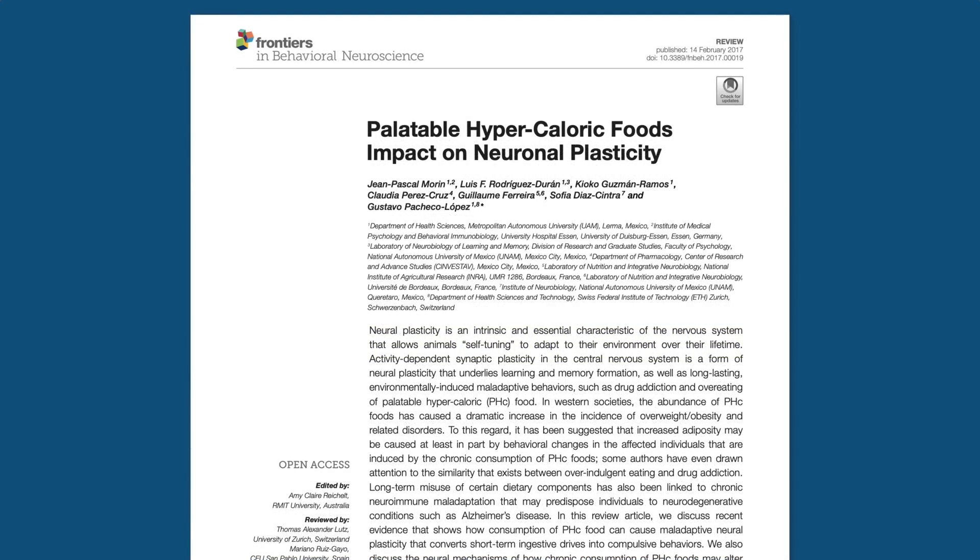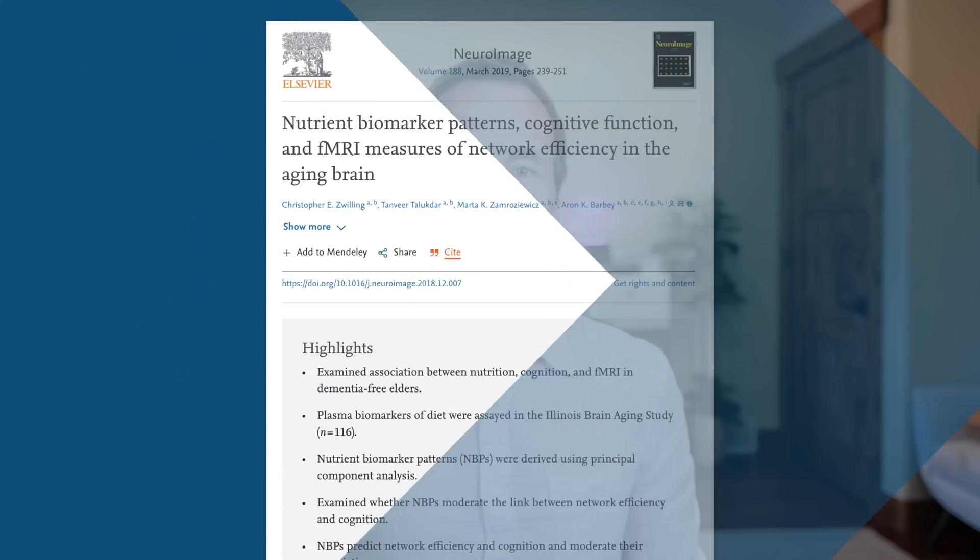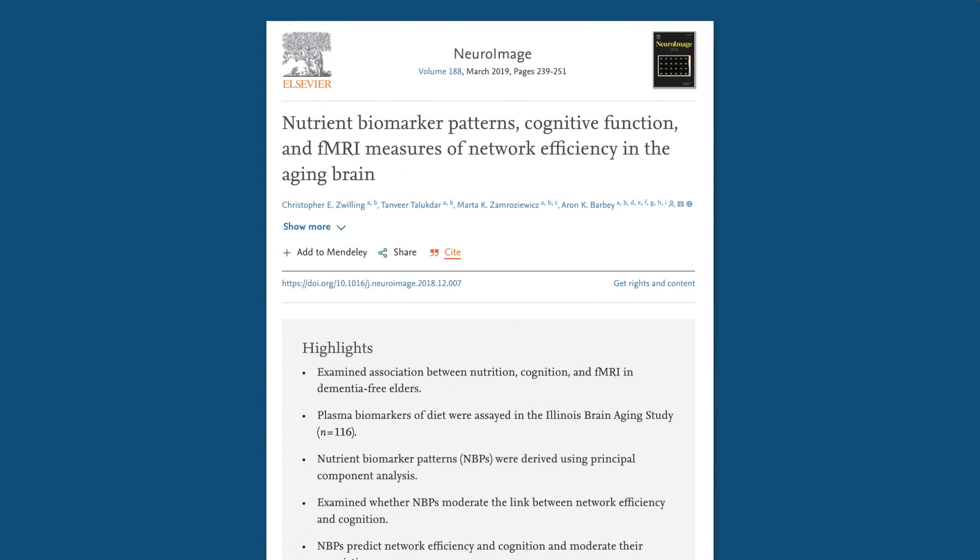Research has consistently shown that highly processed and refined foods like sugar and flour reduce cognitive function and performance. For example, one study showed that a diet high in processed foods reduced synaptic plasticity and impaired learning and memory. Synaptic plasticity is a crucial process that supports cognitive function in numerous ways. On the other hand, studies show that eating a nutrient-dense whole foods diet leads to better network efficiency, a measure of cognitive function.